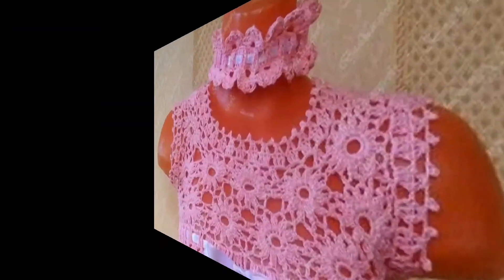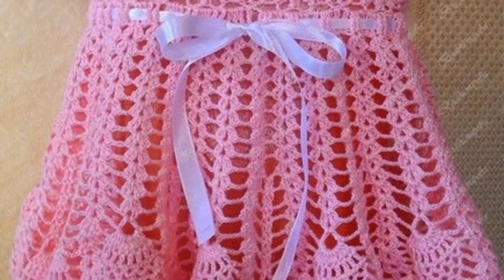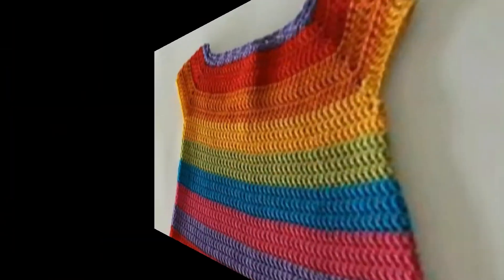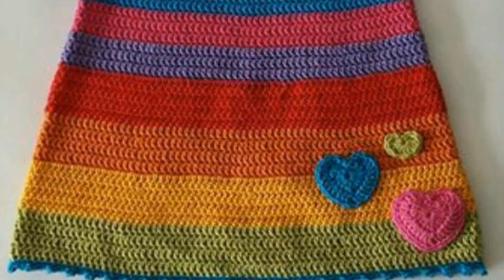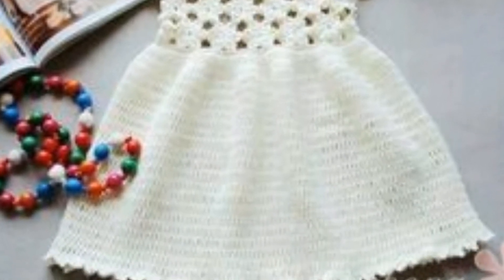So just keep watching my videos and stay connected with me. Friends, today I will show you some designs of crochet baby dresses. All the crochet baby dresses are so pretty. In this video you will see many awesome and amazing designs of crochet baby dresses — all the designs are so stunning and very useful.